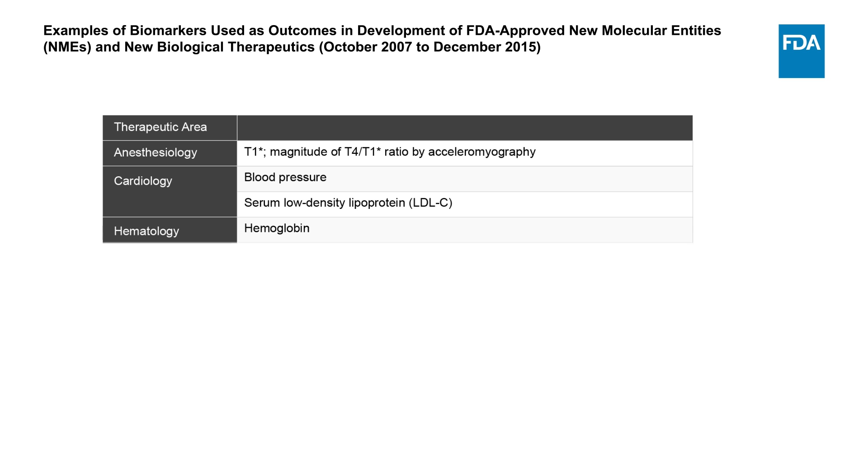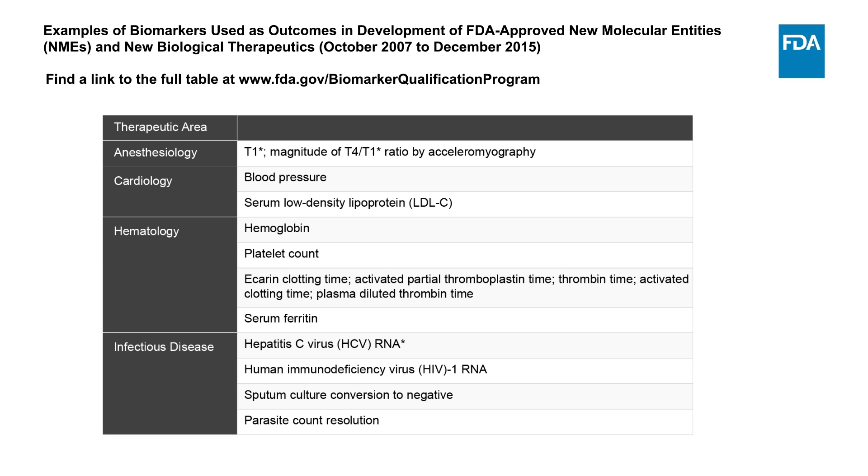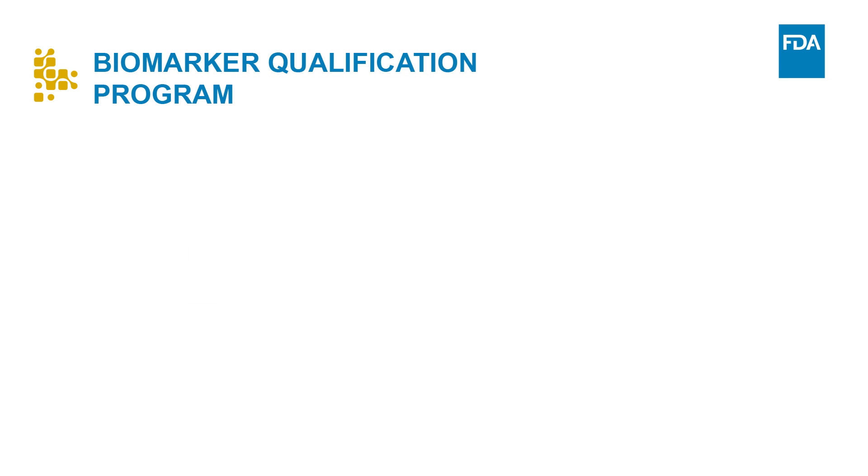FDA has approved multiple drugs on the basis of biomarkers used as outcomes in clinical trials. CDER has published a table of biomarkers, categorized by therapeutic area, that have supported approvals of new molecular entities (NMEs) and new biological therapeutics in CDER between October 2007 and December 2015. FDA recognizes biomarker development as a high-priority area for future research and collaboration among stakeholders and is taking action to better understand biomarkers used in drug development. Qualified biomarkers have the potential to provide valuable information that could reduce uncertainty in regulatory decisions at each stage of the drug development process.